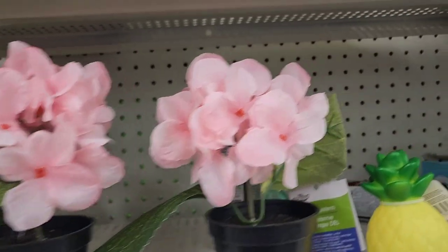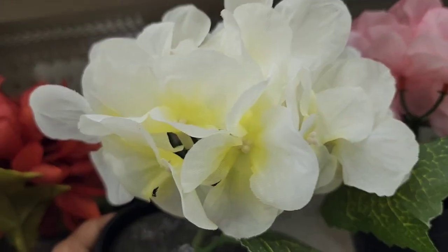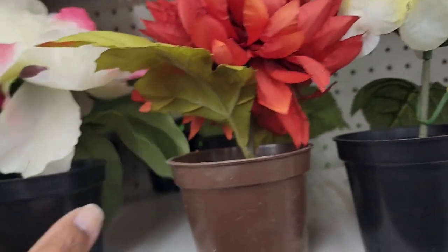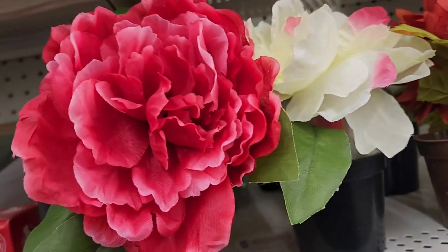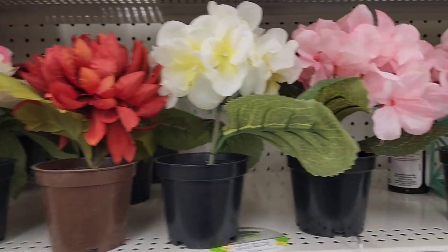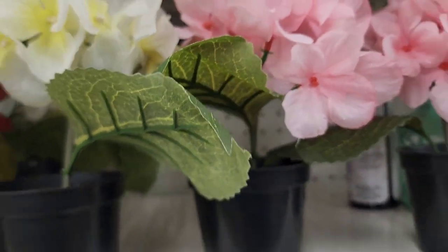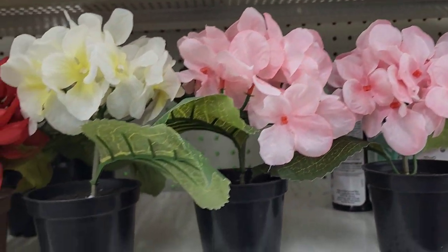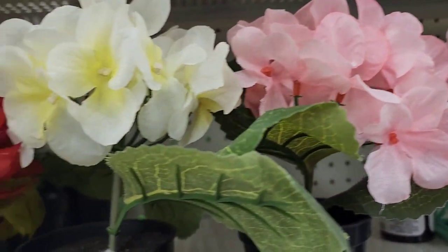They have these potted flowers — a beautiful pink one, a yellowish-cream one, and another one as well. They are really, really pretty. You guys know my favorite is the pink one.